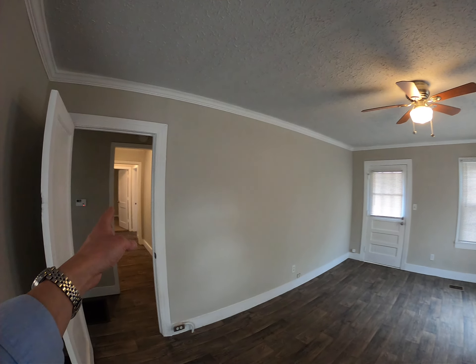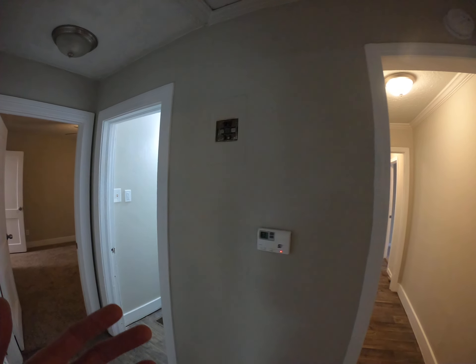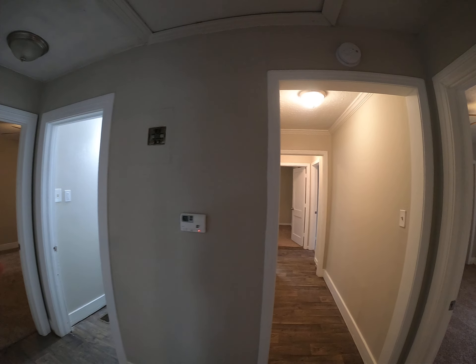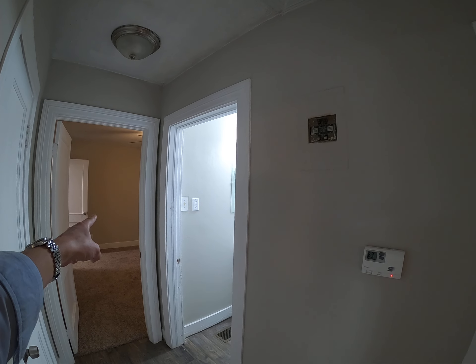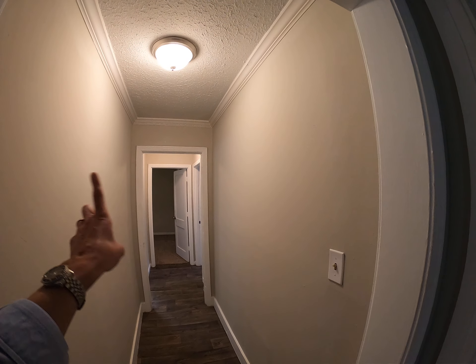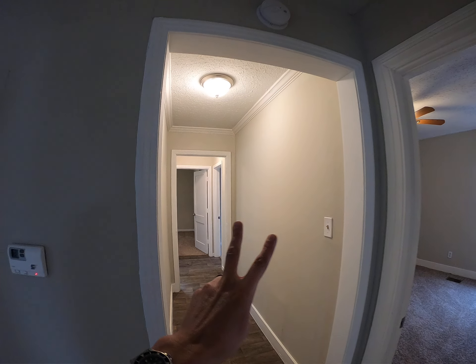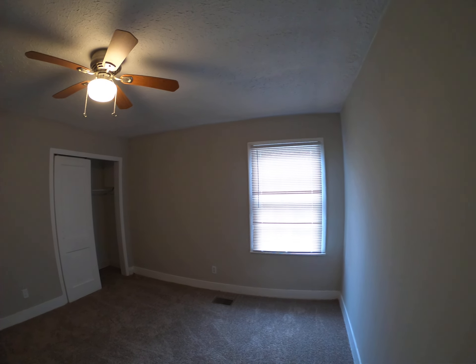Let me go back to the living room and down this hallway — it'll make more sense when I show you the bedroom and bathroom layout. From this hallway you've got a bedroom, another bedroom, and a bathroom. That bedroom also has door access to the kitchen, which you wouldn't have to use if you didn't want to. And then down the hallway there's a bathroom and two more bedrooms, making this a four-bedroom, two full-bathroom house.